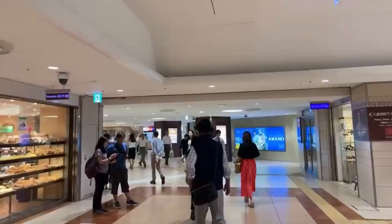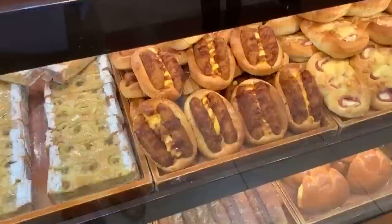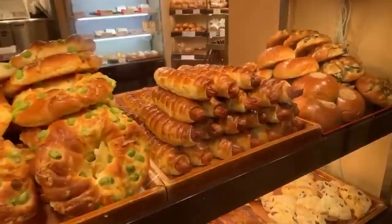Oh, this looks so good! This is a Kobe bakery — Kobe-ya. Koroke-pan, check that out — a little bit of egg in between there, sauce, some banana cake. And look at these — these are cream melon pan; inside there is custard. I love bakeries in Japan. But we're on a mission, so let's go to the gift area.